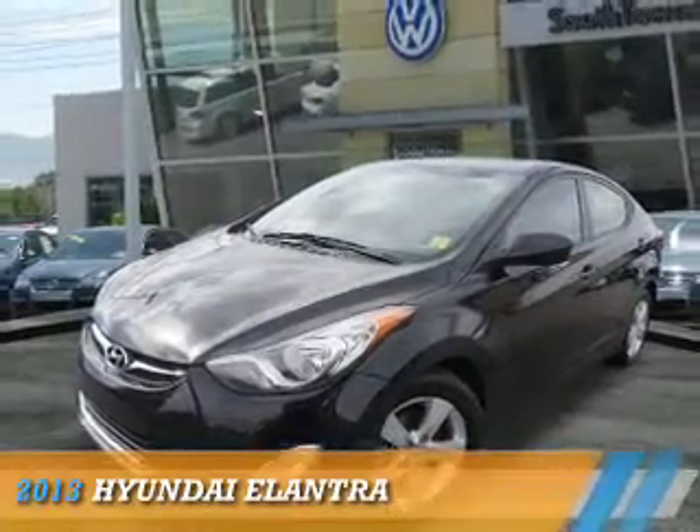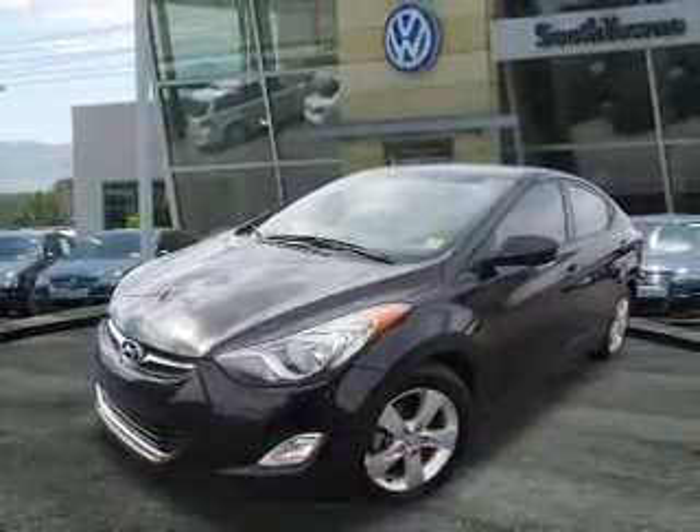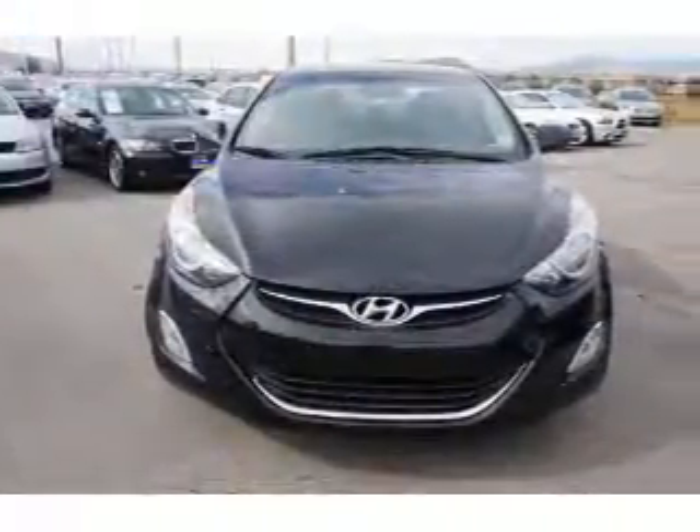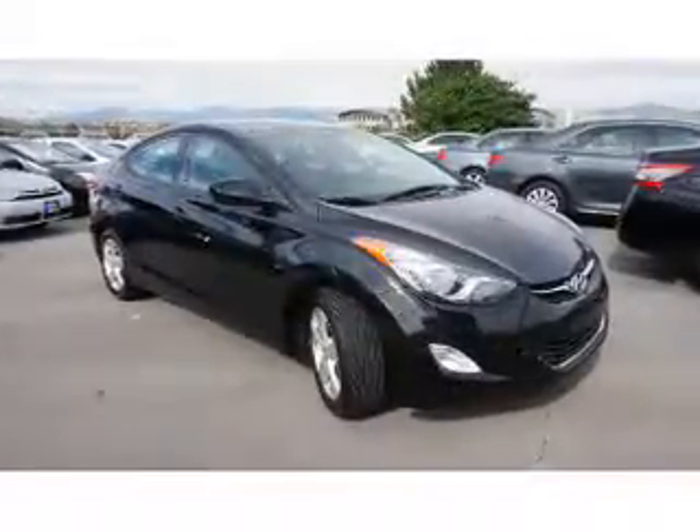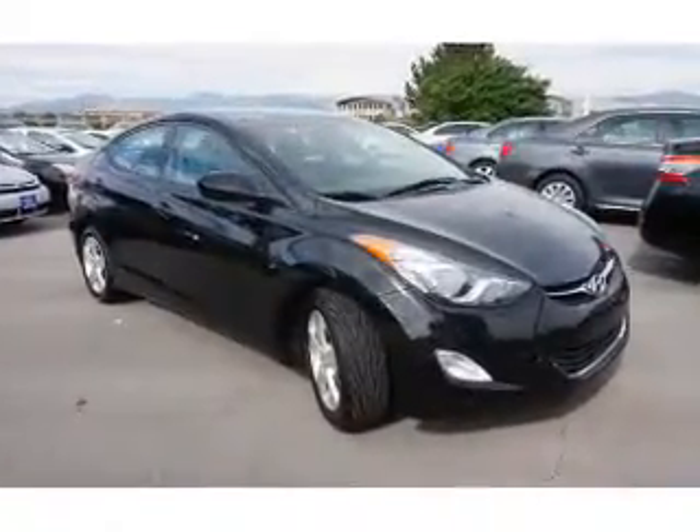Presenting the 2013 Hyundai Elantra. It's powered by a 1.8-liter four-cylinder engine and an automatic transmission. The features include premium rims and keyless entry.